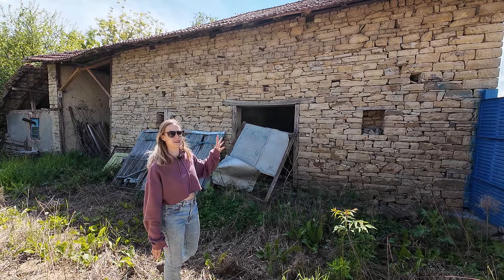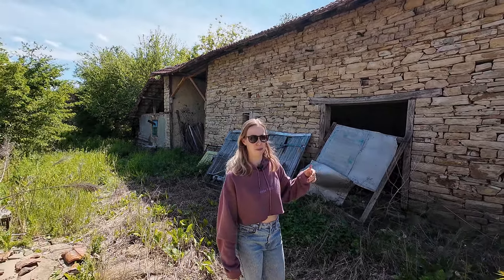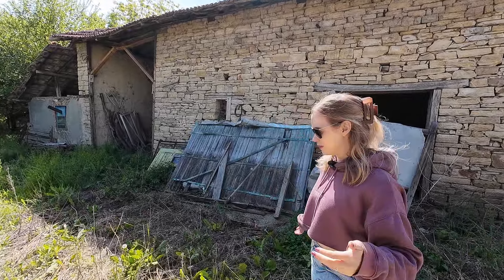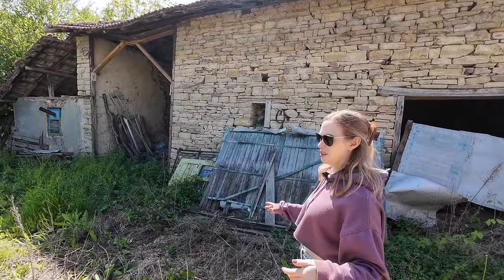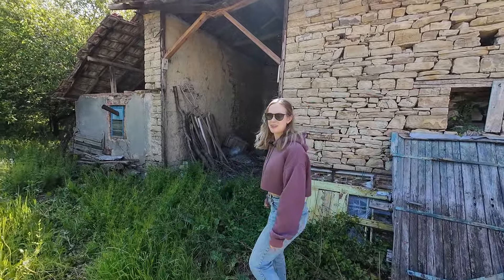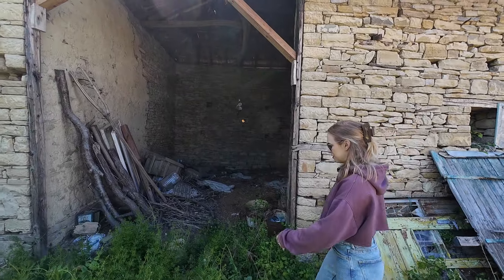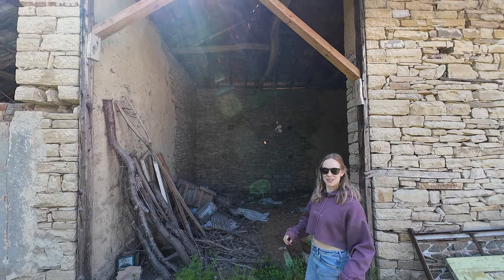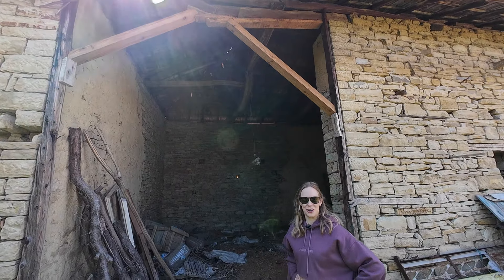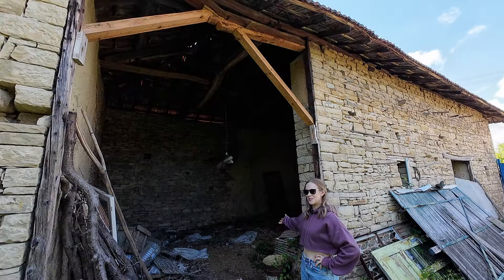In some places the barn looks absolutely amazing, and in other places it doesn't look like it's going to be standing for much longer. We need to have a proper look at the structure and see how much we can keep, because the stonework is absolutely beautiful. Inside we've got loads of space — this is Danny's pièce de résistance for all the tools and junk they've been storing under our pergola at home.